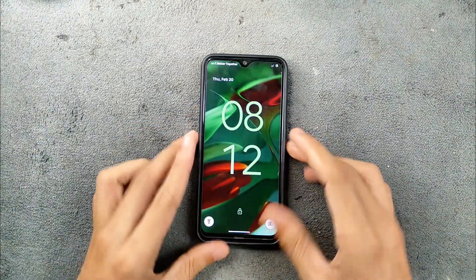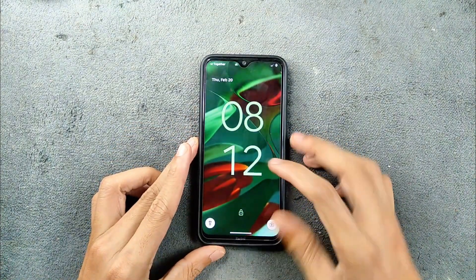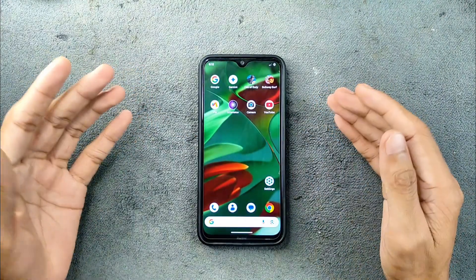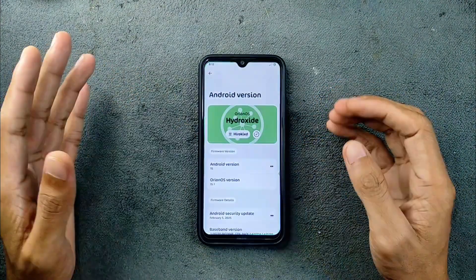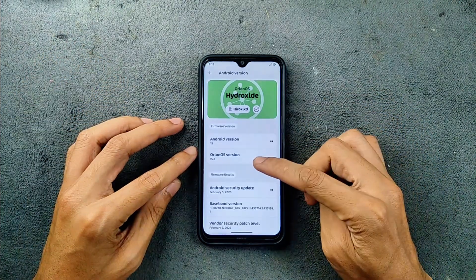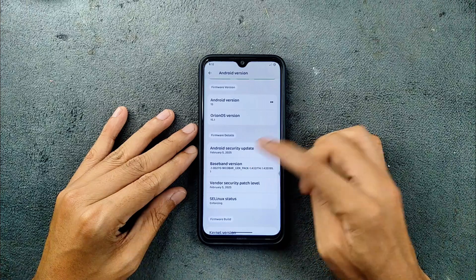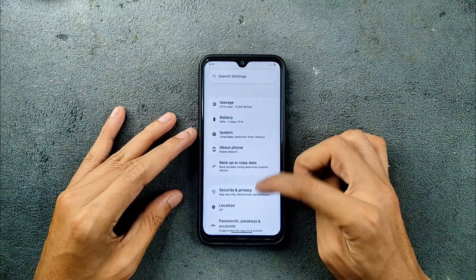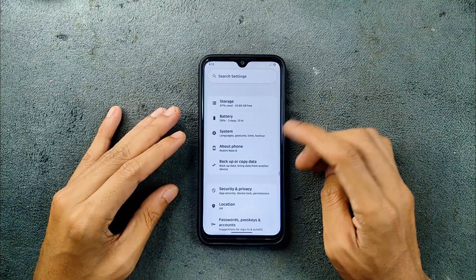Hey guys, welcome back — follow-up video of Odeon OS 4. This time we are using version 15.1 based on Android 15. I have been using this ROM for a few days now and it is working good actually. As you can see, Android 15, Odeon OS version is 15.1, and the security patch level is 5th of February 2025. Today I got a new update for this ROM but I did not install that — maybe later I will review that too.